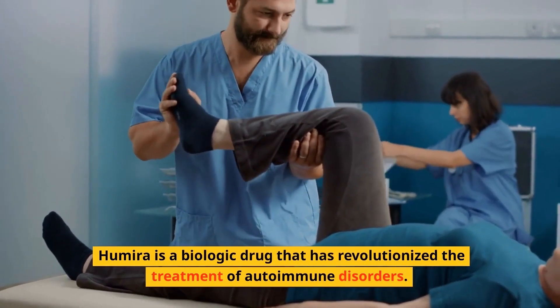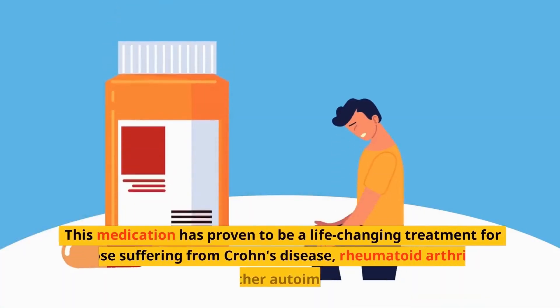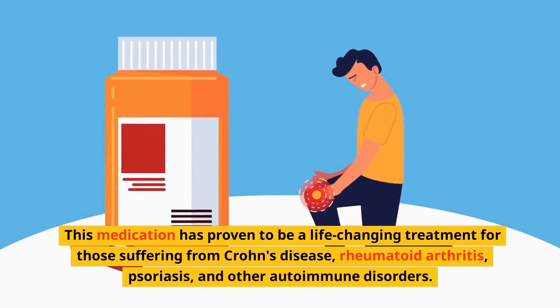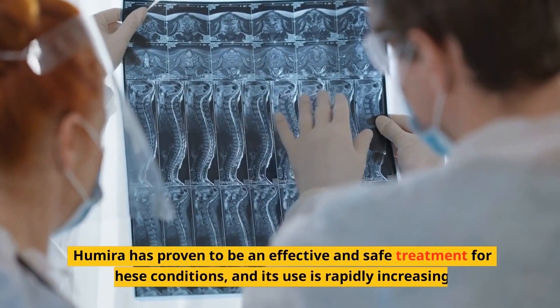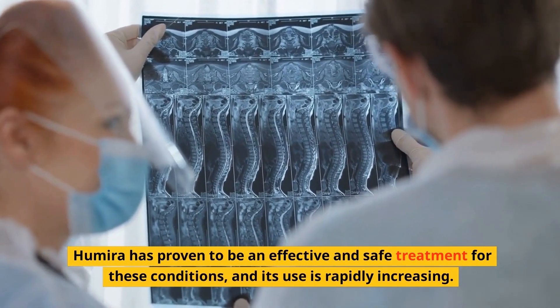Humira is a biologic drug that has revolutionized the treatment of autoimmune disorders. This medication has proven to be a life-changing treatment for those suffering from Crohn's disease, rheumatoid arthritis, psoriasis, and other autoimmune disorders. Humira has proven to be an effective and safe treatment for these conditions, and its use is rapidly increasing.